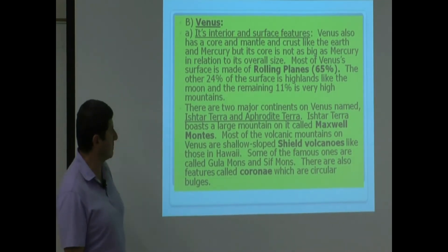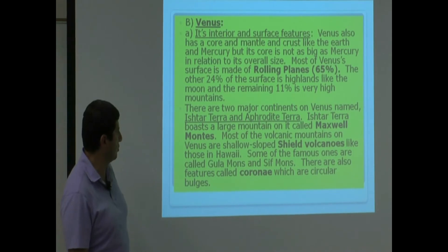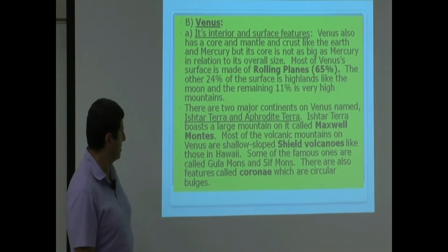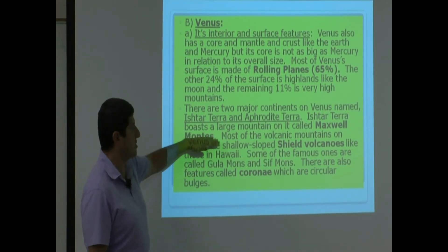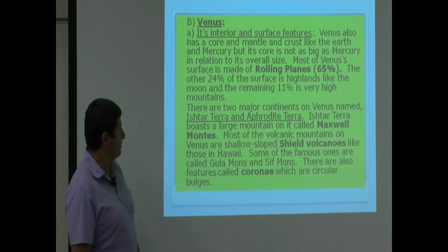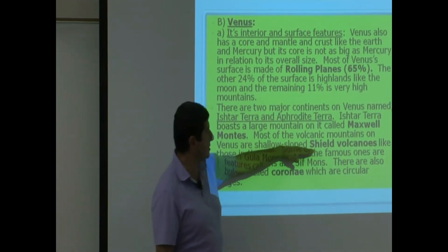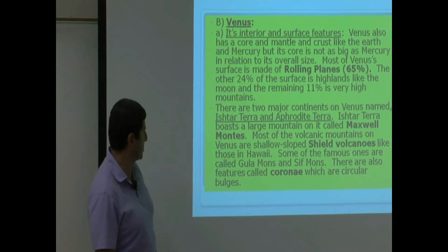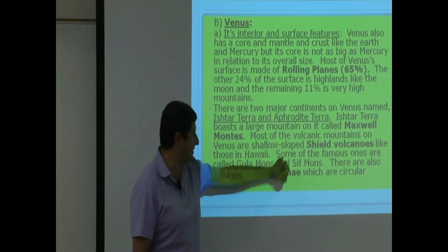Most of the volcanic mountains on Venus are shallow-sloped shield volcanoes like those in Hawaii. Maxwell Montes, by the way, is the largest mountain on Venus. So the mountains there are volcanoes — shield volcanoes like in Hawaii. Some of the famous ones are called Gula Mons and Sif Mons.